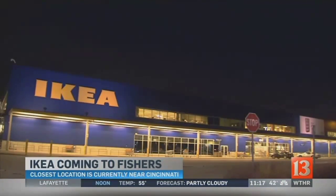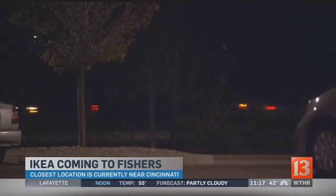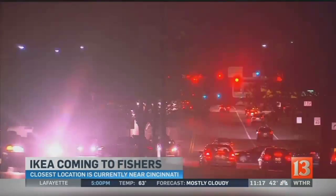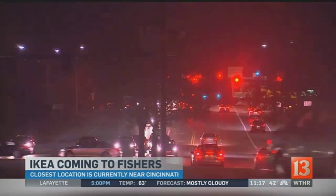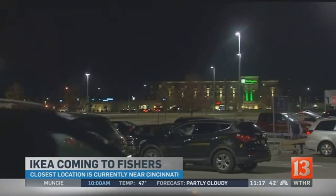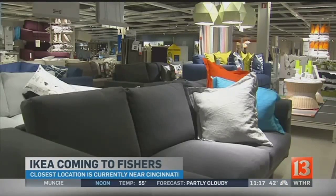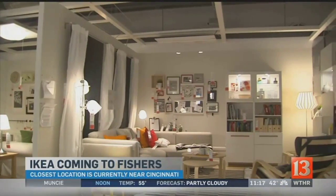Ohio's IKEA also brought in traffic. Just like the proposed Fishers location, it's right next to an interstate. But locals say road widening and planning cut down on gridlock. 'They did a good job here, and everything seems to flow appropriately.' With one notable exception: 'You don't come here on the weekends, I'll tell you that much.' The reason's simple — people like the place and keep coming back.